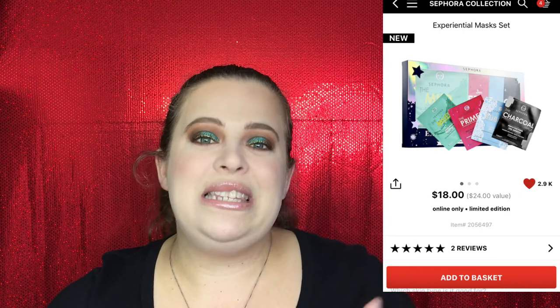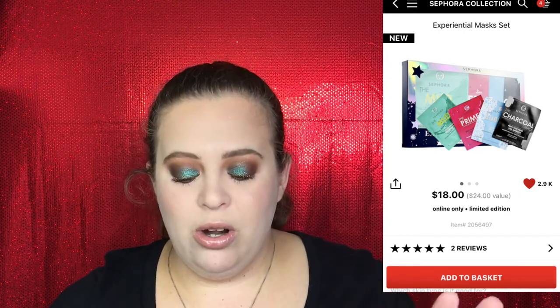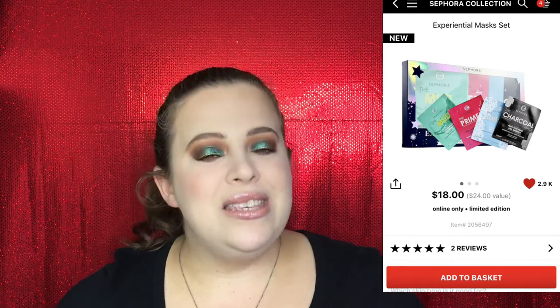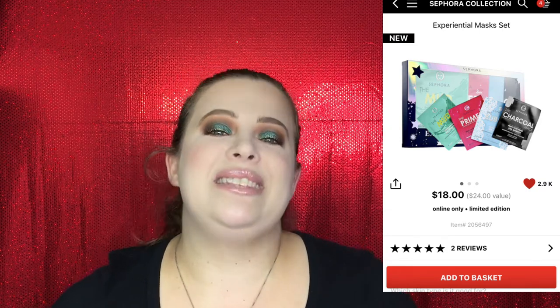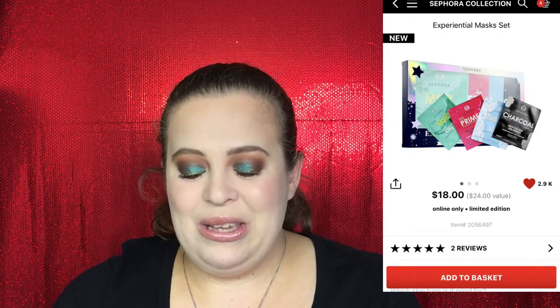If you're shopping for somebody who already has a couple of face masks, they also have what's called an Experimental Face Mask Set — I thought this was really cool because it's a little bit different and out of the box. This one comes with four different masks: the mud mask, the charcoal, the primer, and a bubble mask, and it's $18. So this is not your typical everyday sheet mask — it's something a little bit more special.